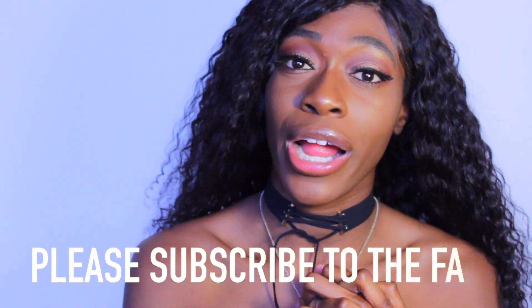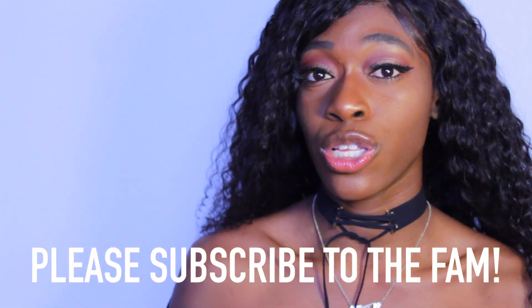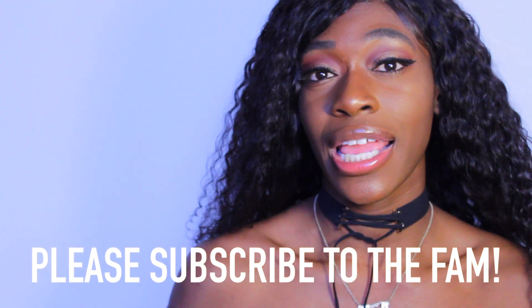Thank you for watching my video. I hope you guys like, comment, and subscribe. Tell me what you guys want to see next on my channel. I appreciate everyone that's subscribed to me thus far, and I'll see you guys in my next video!